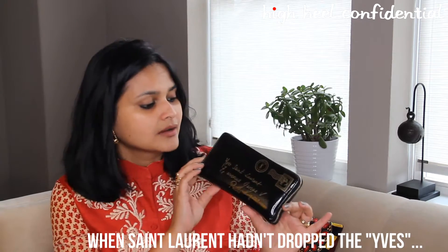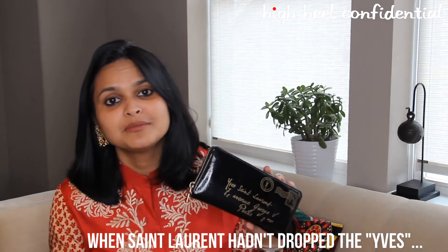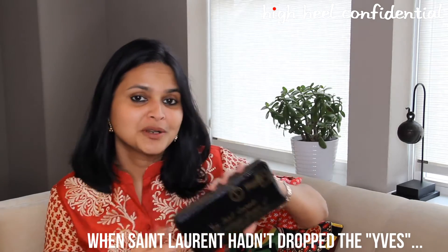Like everyone else I obviously have a wallet, and I use this Yves Saint Laurent continental one — it's black in color. I've had it for a very long time, actually longer than the bag itself. It's got my credit card, my driver's license, as well as some loose change. If you're wondering why it does not have cash in it, I do not know either — I put cash in it and somehow it vanishes.